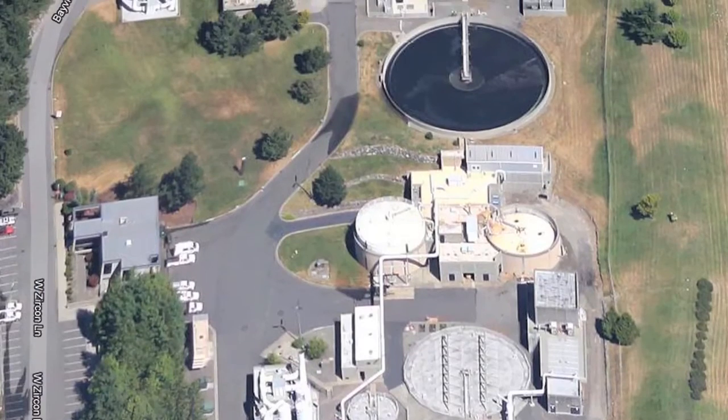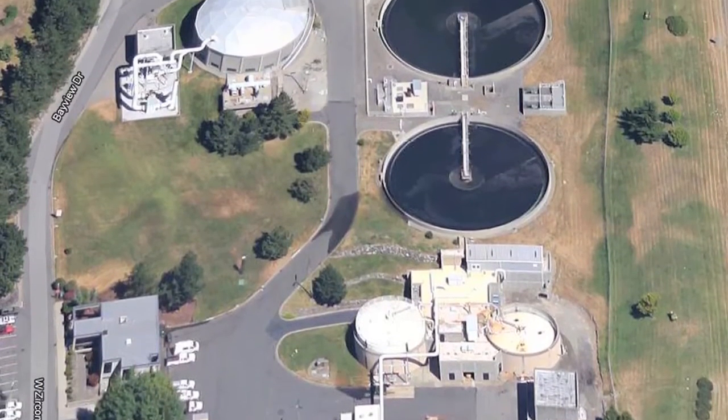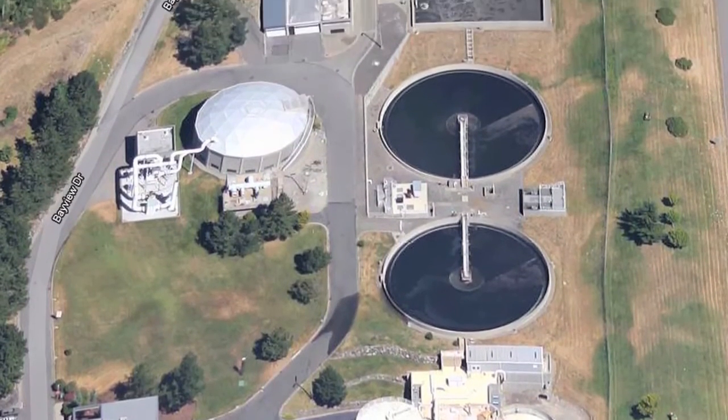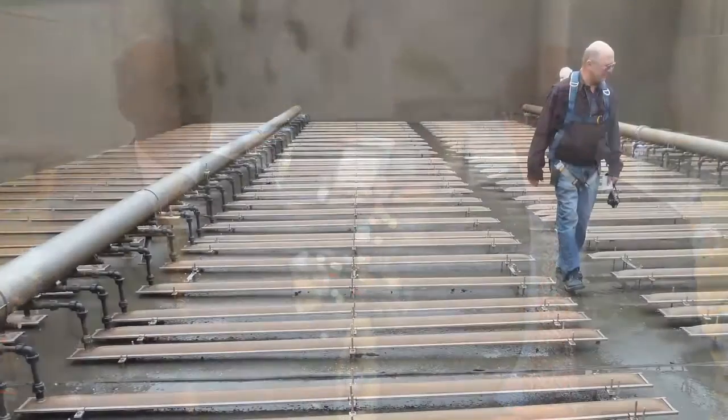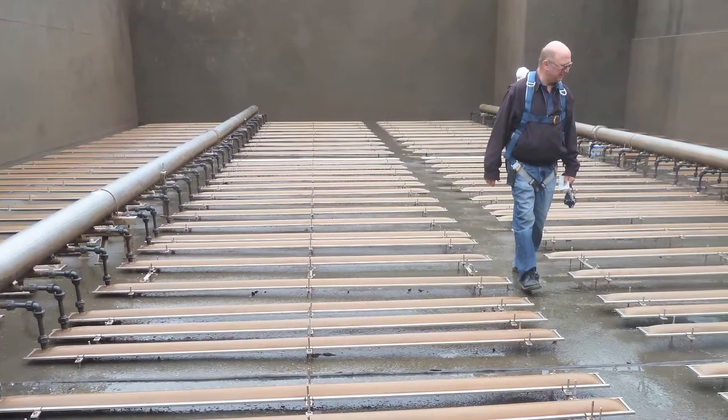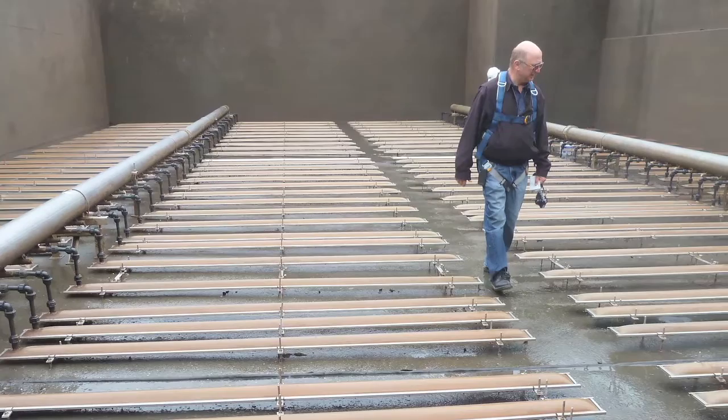I'd like to tell you about an off-gas test I did just recently at a treatment plant in Washington State called the Bremerton treatment plant. It's a typical, modest-size municipal wastewater treatment plant with two aeration basins — you can see an aerial shot of the aeration tanks in my test report. This plant was equipped with aerostrip diffusers 12 years ago, and it is the first aerostrip diffuser installation in the United States.